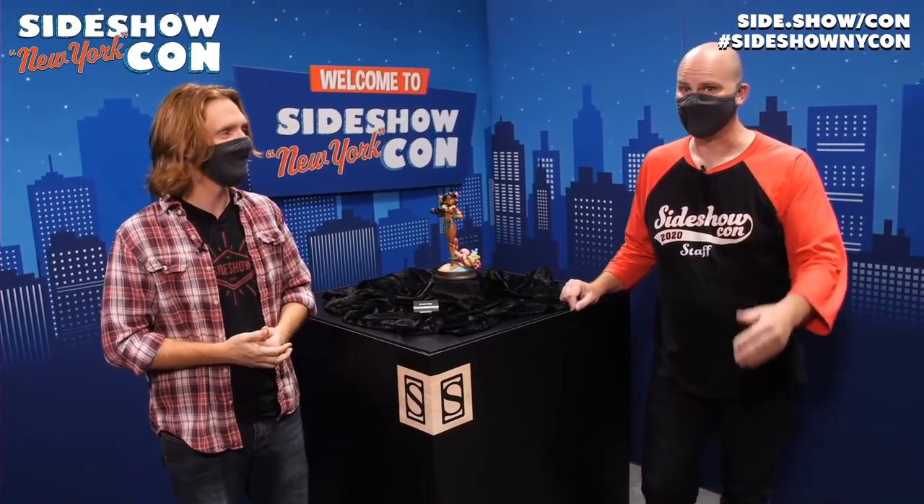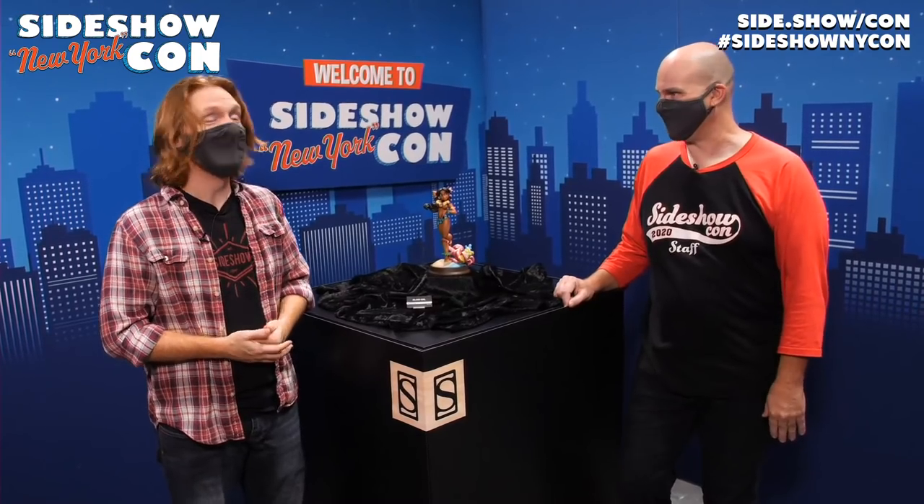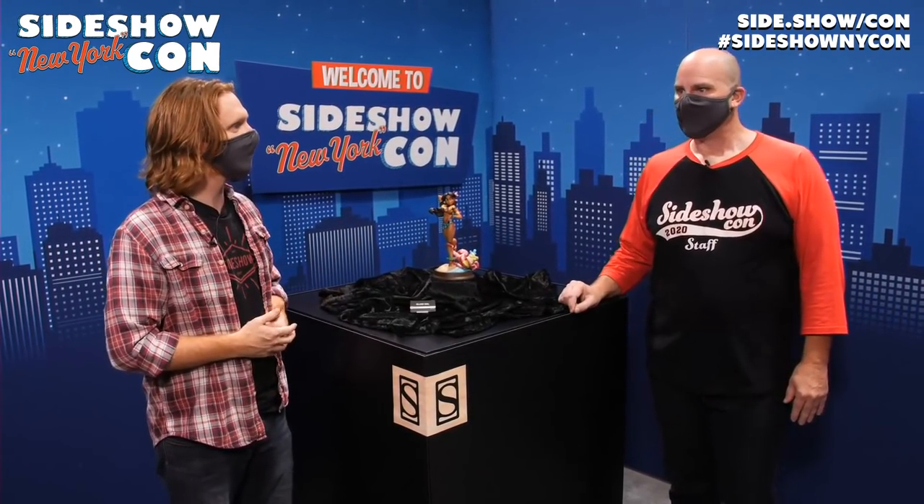We're going to have some videos on our playlist, a new episode of Strike a Pose, and we are going to be showing off some reveals we only revealed this morning. If you didn't wake up early, you're going to get a chance now — good for sleeping in. This is the last day of the con, Guy. What's been your favorite piece?